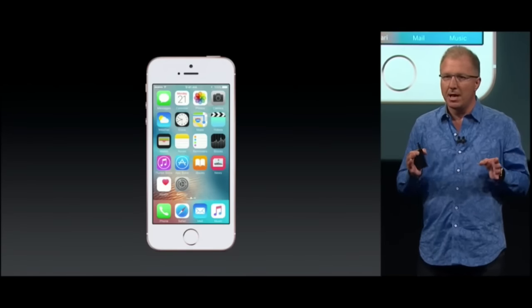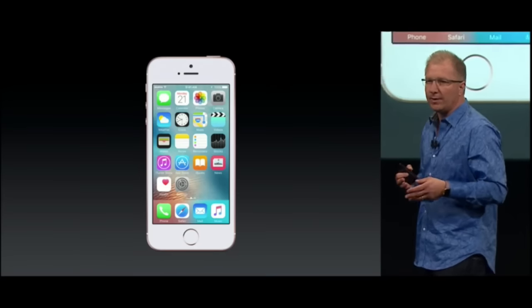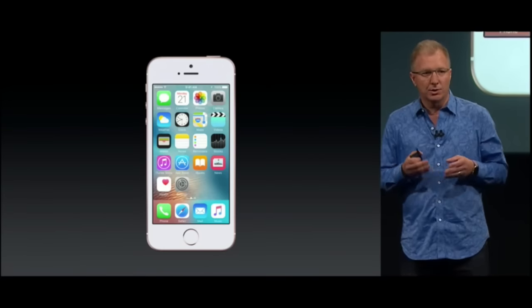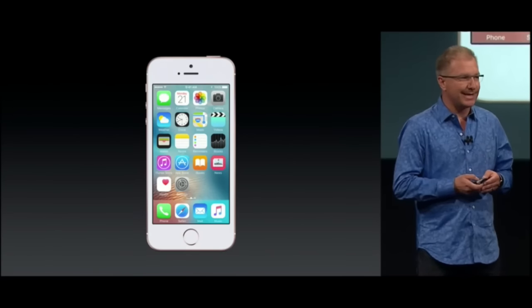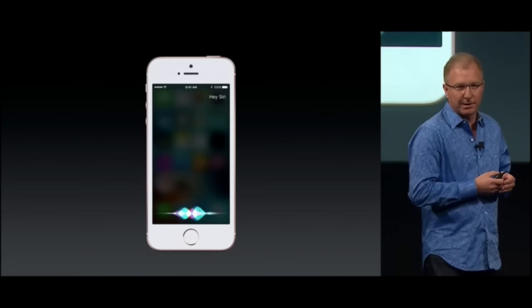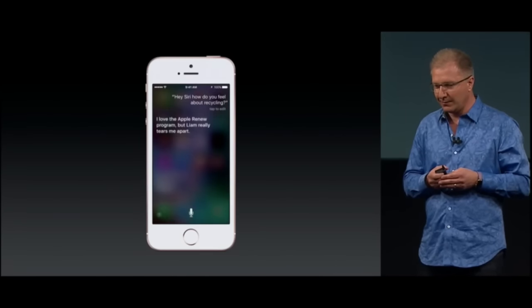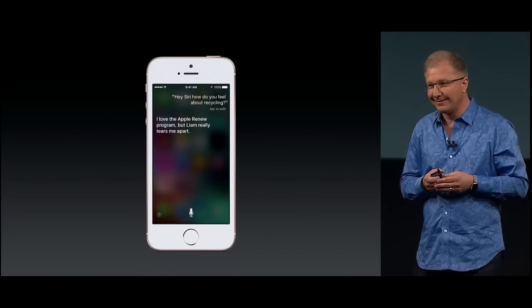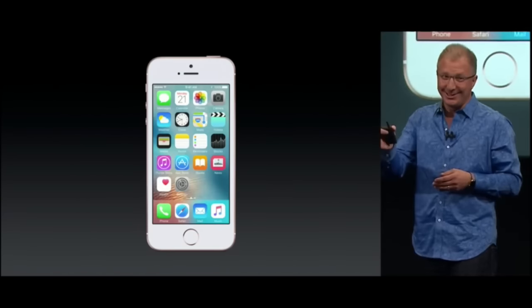The embedded M9 motion coprocessor is always on, so it enables all kinds of features like tracking your fitness all day. It also allows you to use Hey Siri hands-free. You can say things like: "Hey Siri, how do you feel about recycling?" And Siri replied: "I love the Apple Renew program, but Liam really tears me apart."